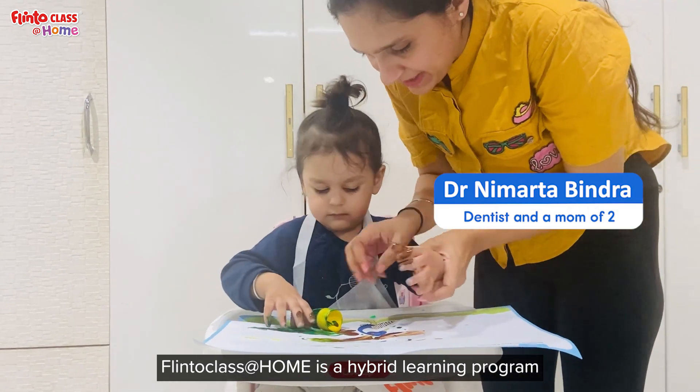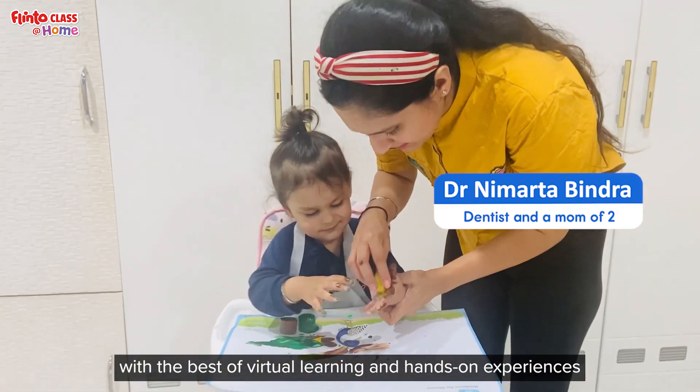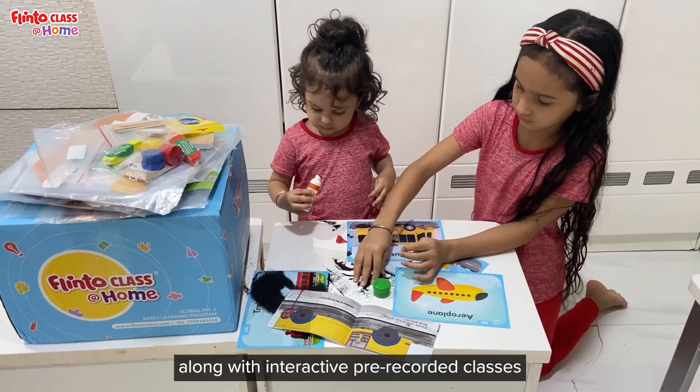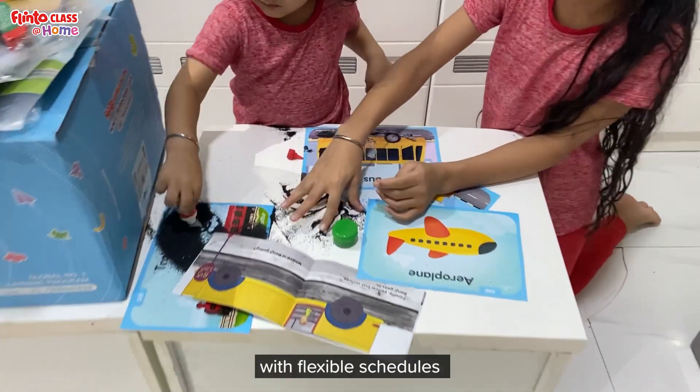Flintoclass at Home is a hybrid learning program with the best of virtual learning and hands-on experiences. You will receive an all-inclusive learning kit along with interactive pre-recorded classes with flexible schedules.